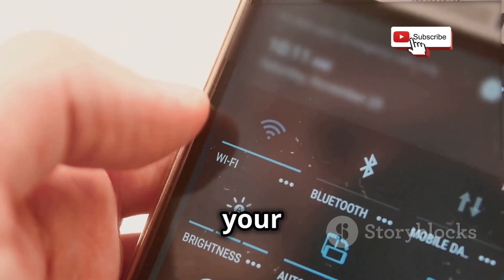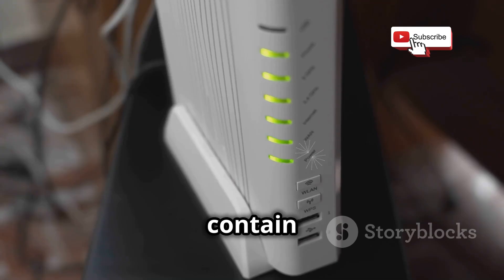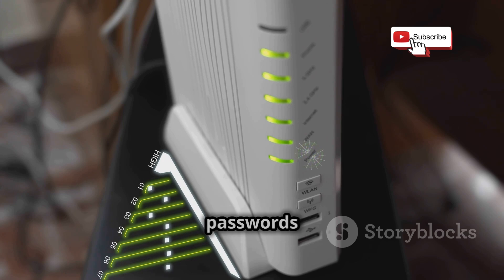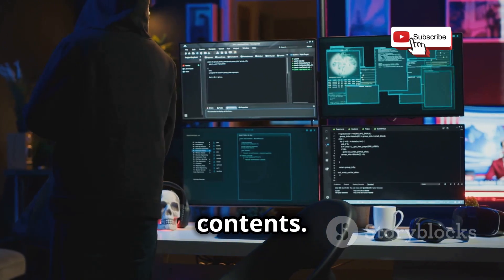When you connect to a Wi-Fi network, your device transmits data in the form of packets. These packets contain information about your online activity, including the websites you visit, the passwords you enter, and the files you download. Packet sniffers capture these packets and analyze their contents.